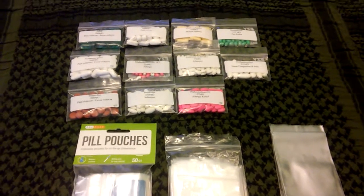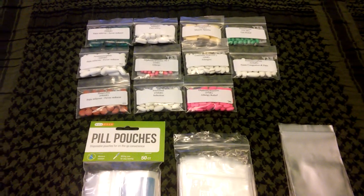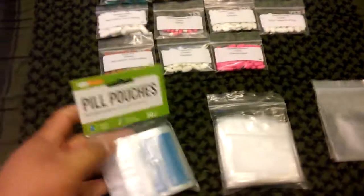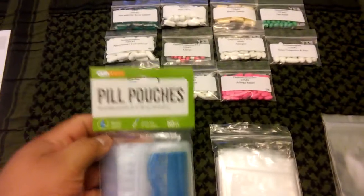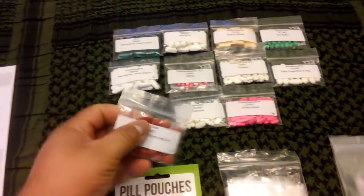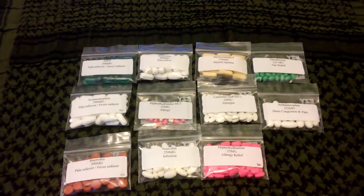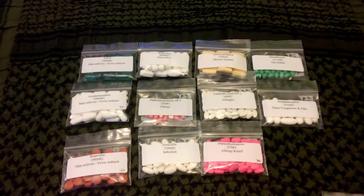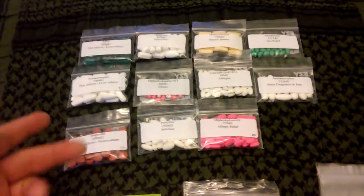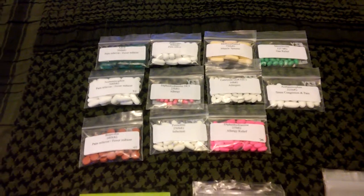Hey, how you doing guys? This is Sergio with Rick and Scott Survival, and today I'm going to talk about these easy dose pill pouches. I found these pouches in Walmart — all they are is pouches for stored medication. As you can see, I started storing some medications that I use with my family, the most common ones we use for allergies, headaches, and stuff like that.